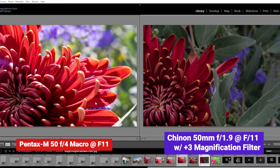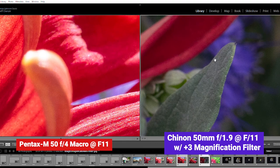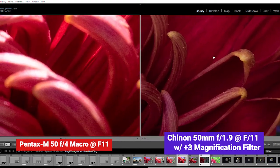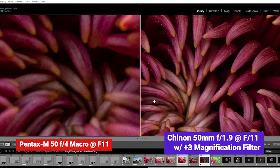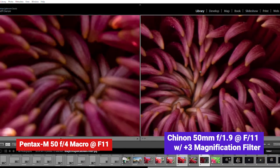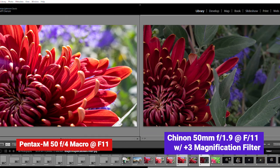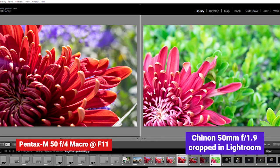Now let's look at the dedicated macro on the left against another 50mm that just has a +3 magnification filter on it. Surprisingly, you do get a different look and feel to the rendering altogether, but I don't see a ton of loss in terms of sharpness. Take a look at what a dedicated macro looks like compared to just a standard lens that you've cropped in Lightroom.